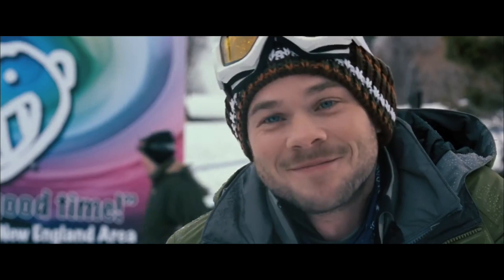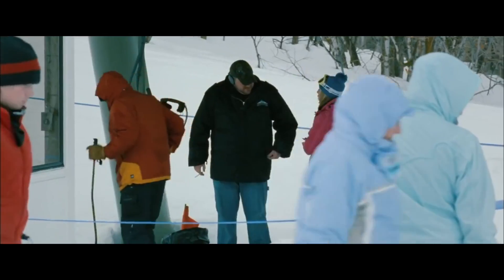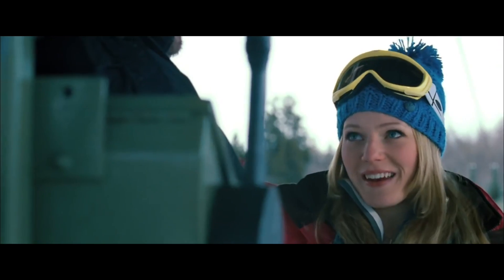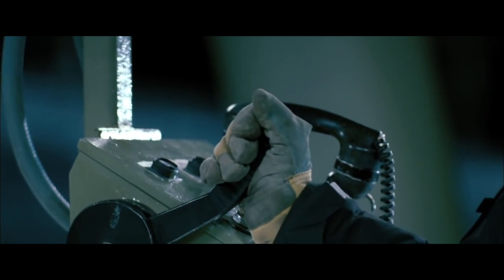Number 9: Frozen, 2010. Witness the struggle of three friends stuck on a ski lift in a brutal winter setting. The film's writer and director Adam Green was inspired to create that story after hearing about a real-life ski lift accident.